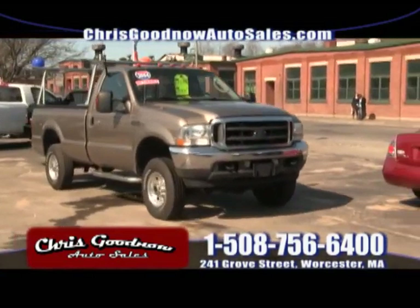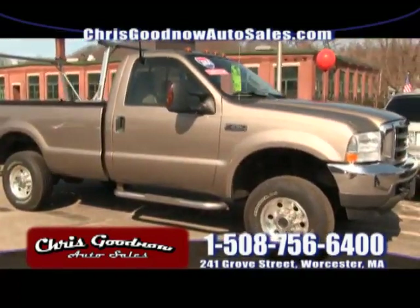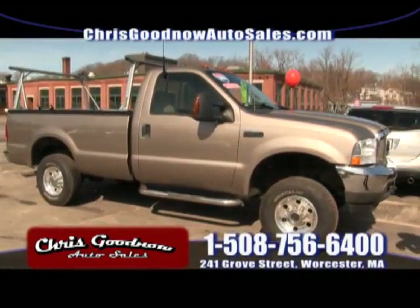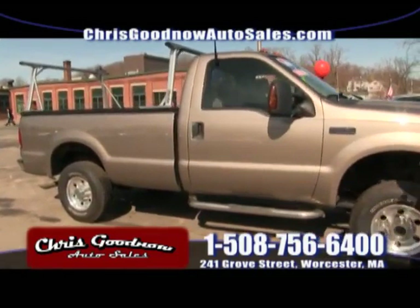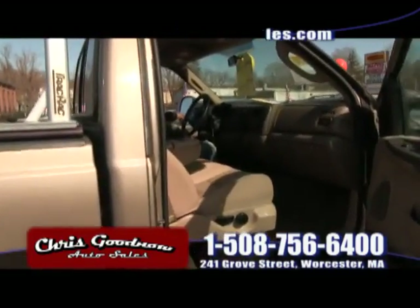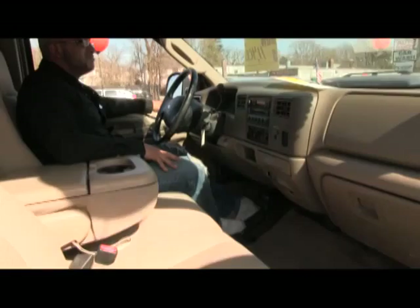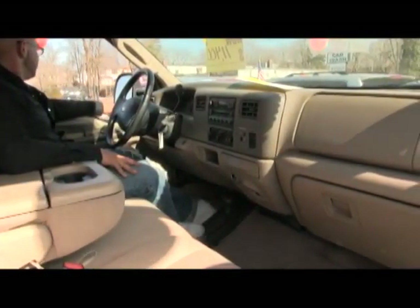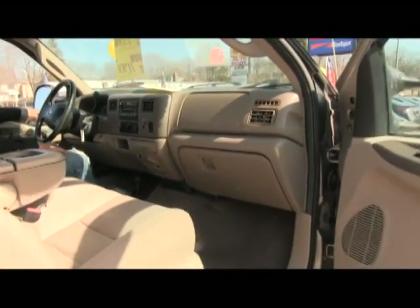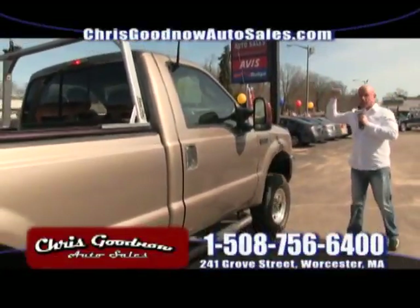Here's a 2004 F-250, another one-owner with a clean Carfax — for $11,400, marked down from last week. Look at the condition — tires are like brand new. Just a little regular cab, great work truck with a bed liner. Air conditioning, automatic transmission, power windows, power door locks — it's the XLT F-250 Super Duty, priced to sell at $11,400.